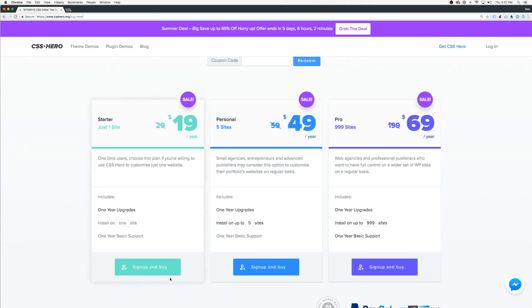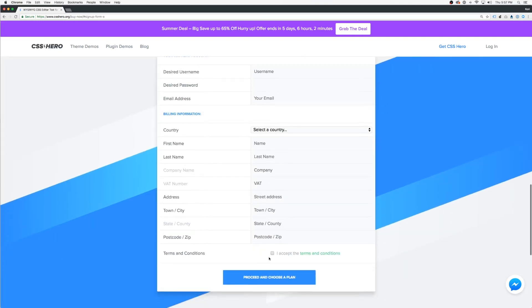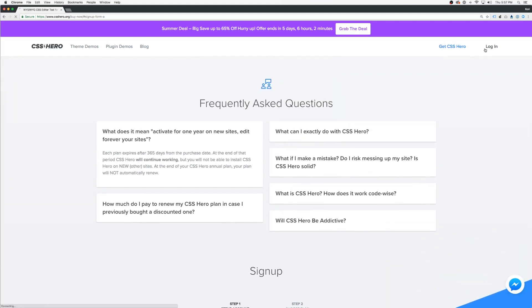As of today, these are the prices right now. Click 'Sign Up and Buy.' When you do that, you're going to fill out all your information, accept the terms, proceed, and choose a plan. That's where you'll go over, choose your plan, pay with PayPal, and you're off and running. That's easy to do.